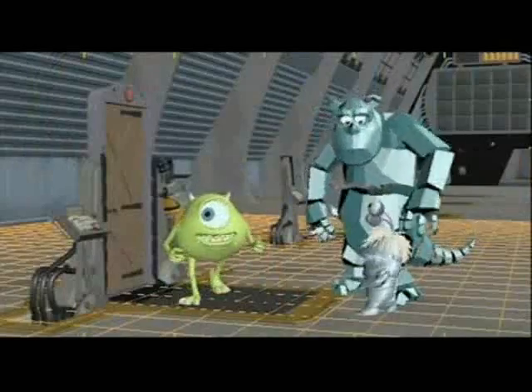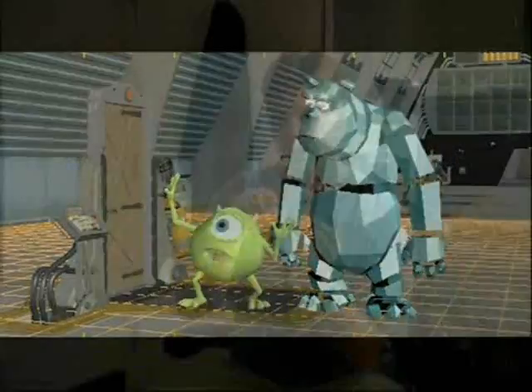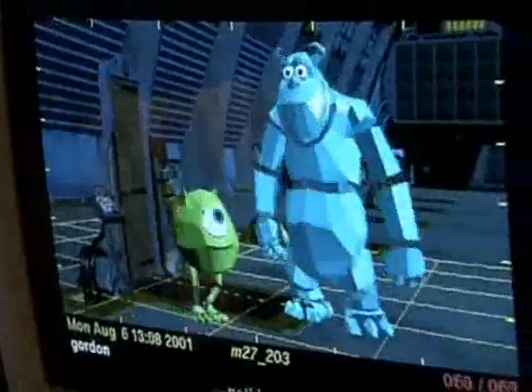Layout basically provides us with a blueprint of how the shot will work. What we're concerned with in animation is bringing the characters to life. The first thing we do is listen to the dialogue of the actors portraying these characters hundreds of times, trying to figure out what the right gestures and the right performance for the shot should be. Some animators just sit at their desk and act it out. Others use video reference — they'll videotape themselves acting it out just to get clear in their own minds what the performance should be.